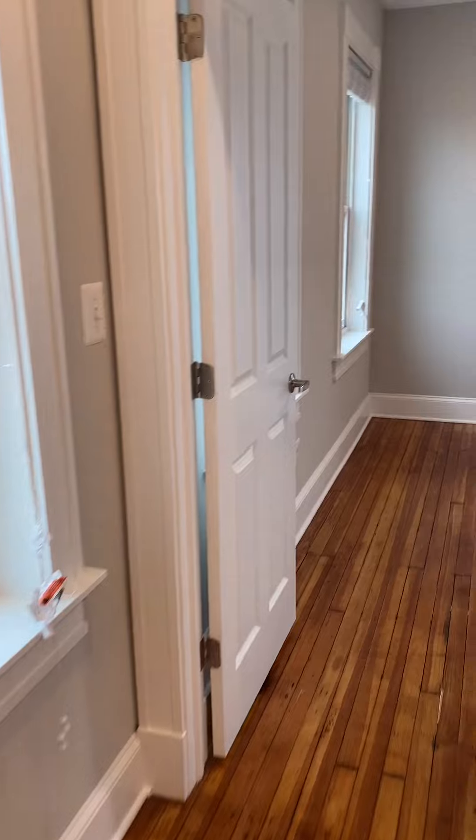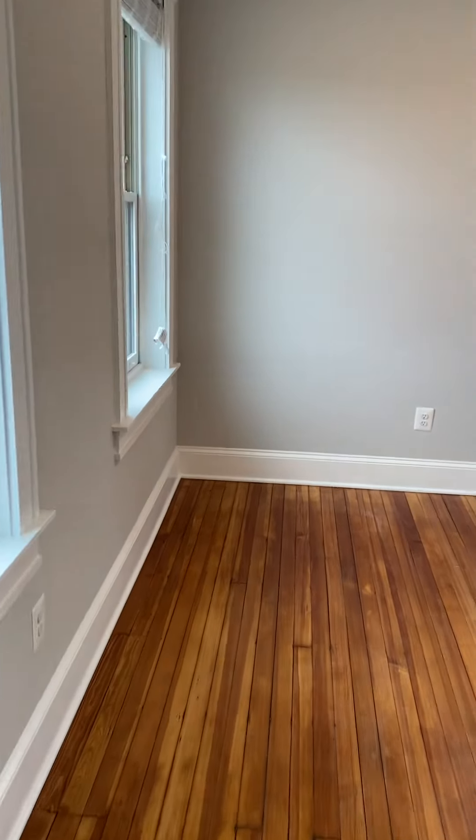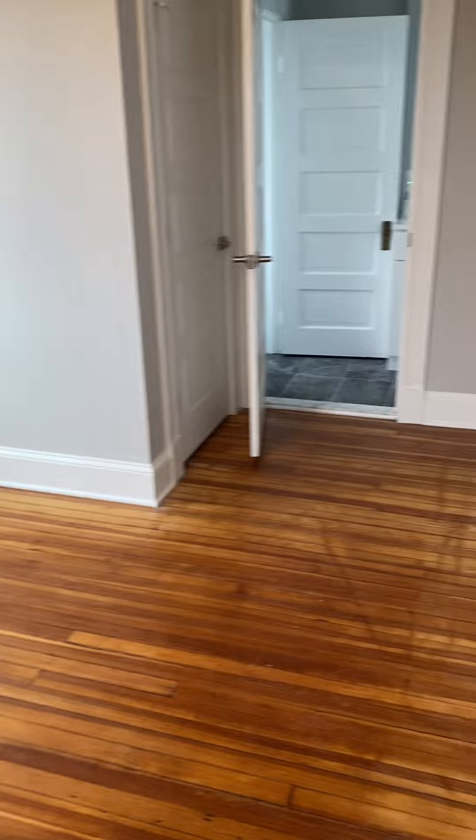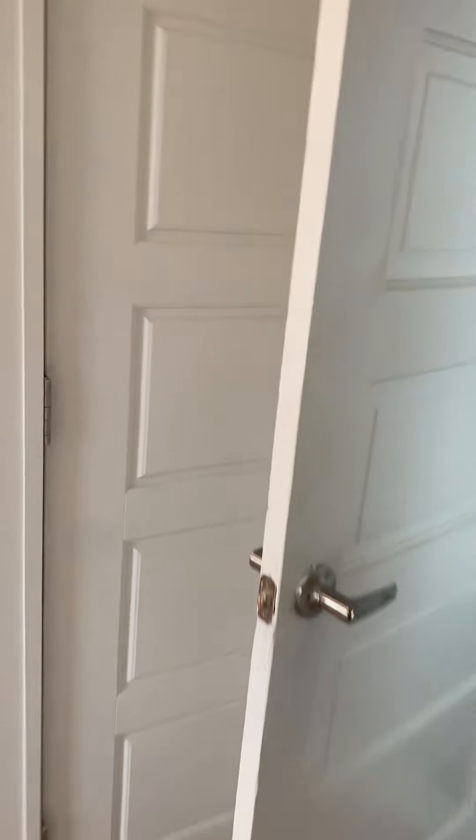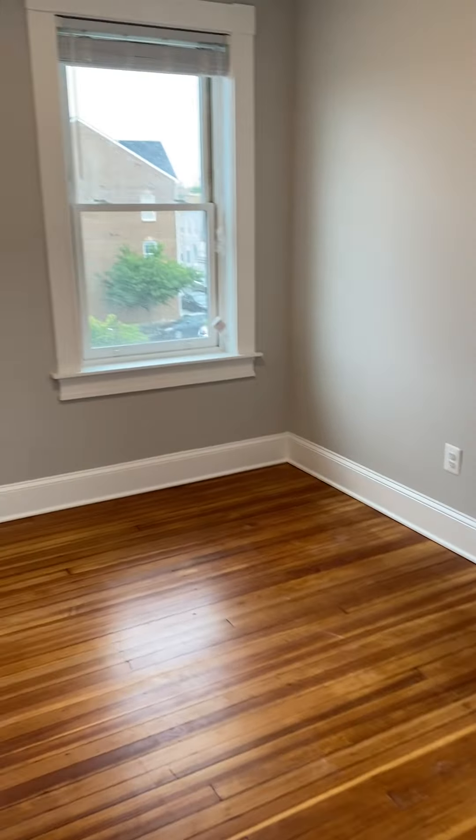The layout is kind of bookended — there's a room and a bathroom on each side. So this could be a bedroom or it could be a living room. I'm going to circle around this way. It has a large closet on this side.